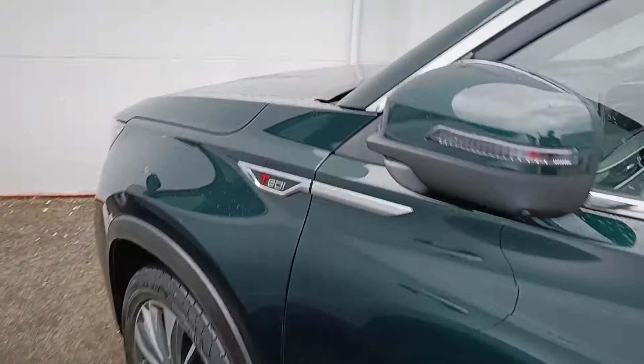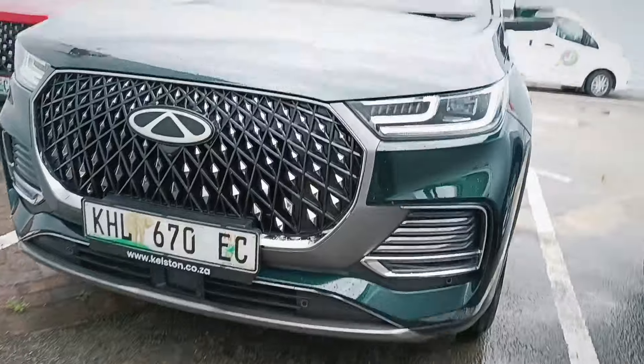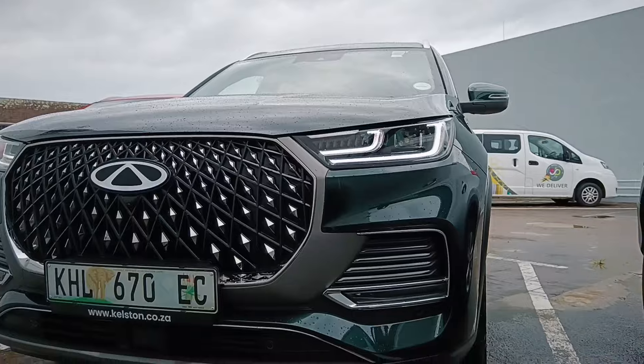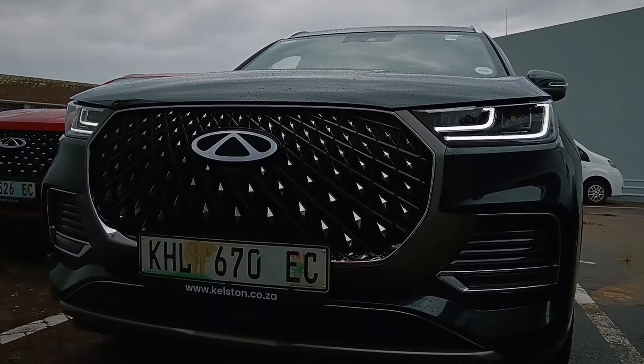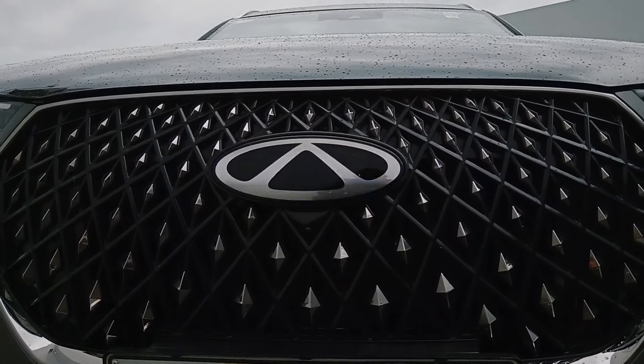It actually has quite an aggressive stance. When you turn on the lights you can really see the LEDs — and wait, the logo also lights up! Did you guys see that?